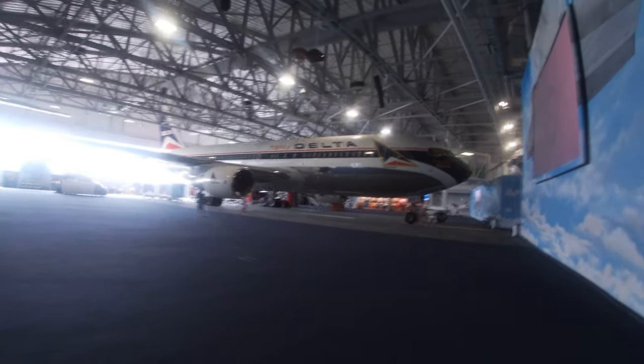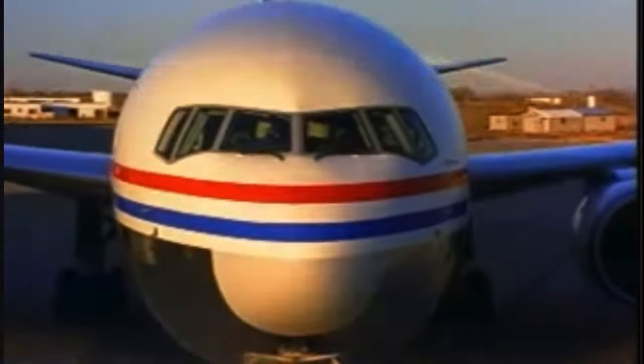Hey, I'm Caleb from Caleb's Aviation, and today we're in Atlanta, Georgia at the Delta Flight Museum, checking out their very first Boeing 767. But before we get to that, it's time for some history.